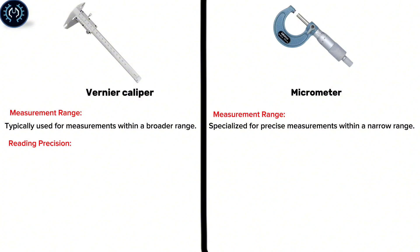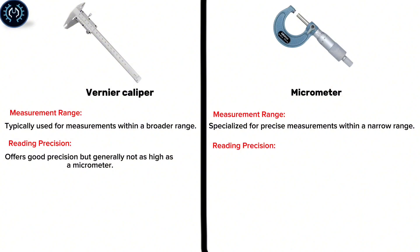Reading Precision: The vernier caliper offers good precision, but generally not as high as a micrometer. The micrometer provides high precision readings, making it suitable for fine measurements.